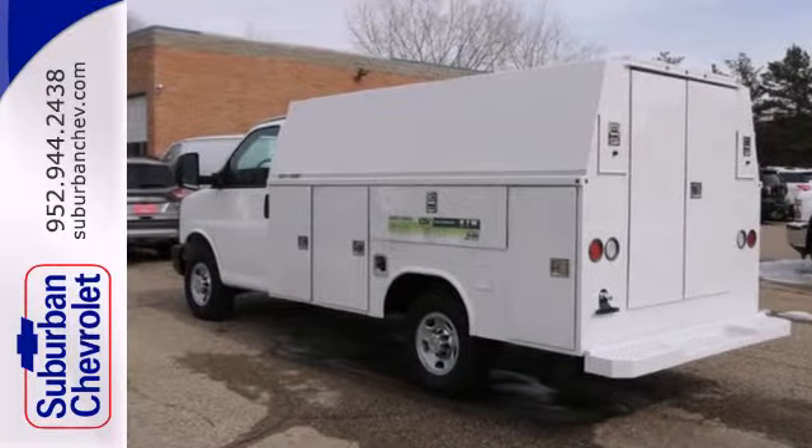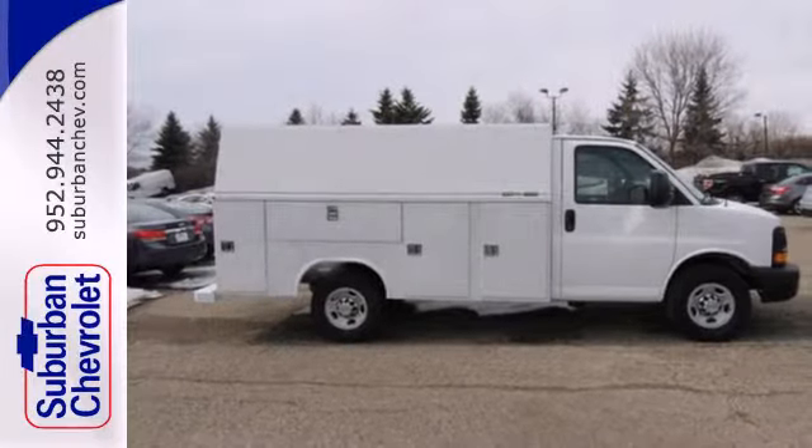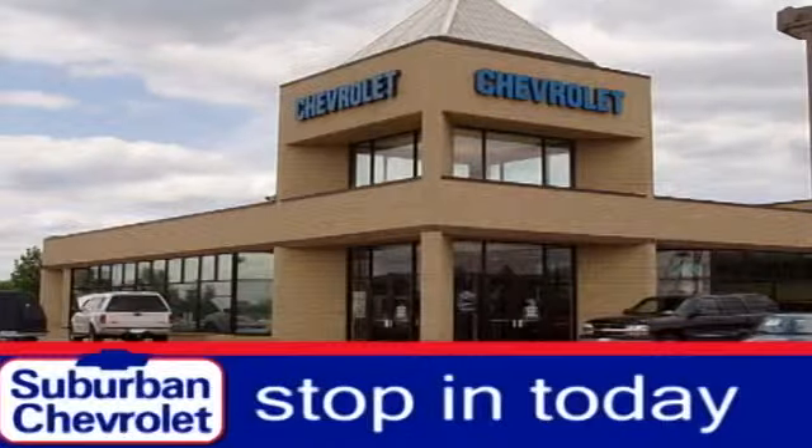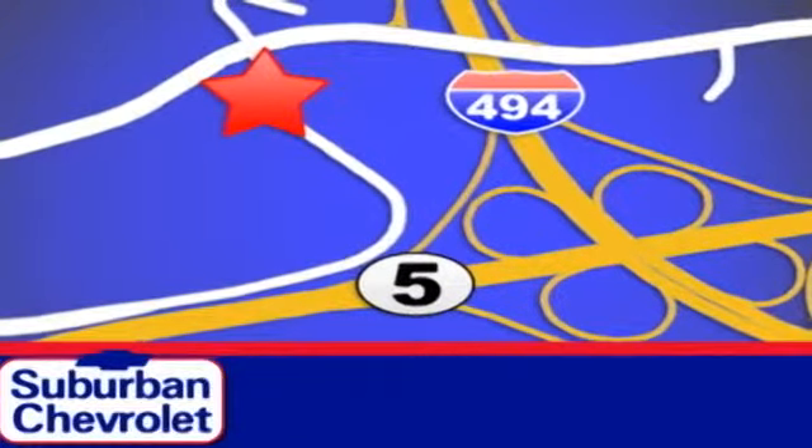No matter what you're hauling, this Express 3500 is the one for you. Come and take a look today. Stop in today for a no obligation test drive and shop over 16 acres of inventory. We are conveniently located in Eden Prairie at Highway 494 and Highway 5.